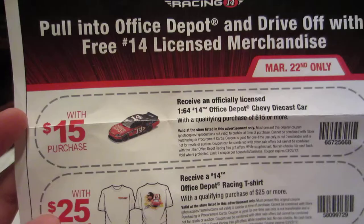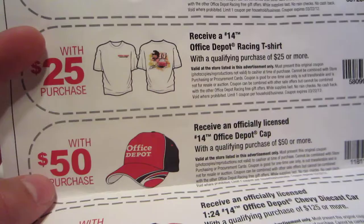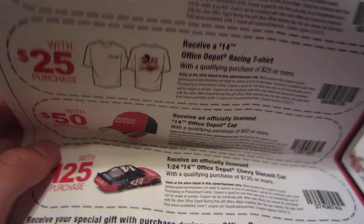I also got this Jamie McMurray cup — well, my mom actually got it, she wanted it, so I'm not really gonna use it but she will. I usually keep stuff like this although it's basically trash so I might just throw it away. Basically, if you bought something from Office Depot that was $15 you got a free 1:64 scale car; up to $25 you got a Tony Stewart t-shirt; up to $50 you got a free 1:24 scale Tony Stewart car.